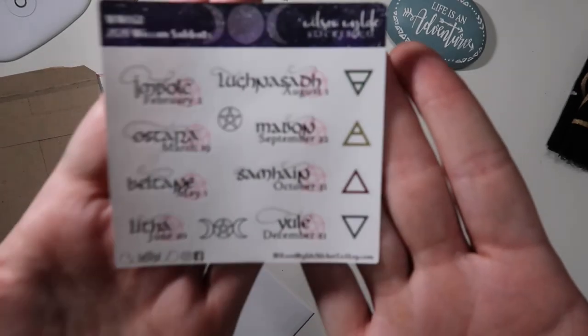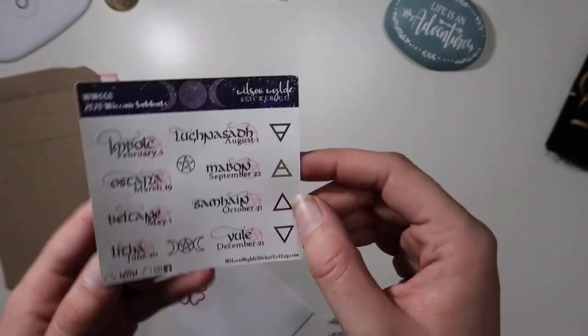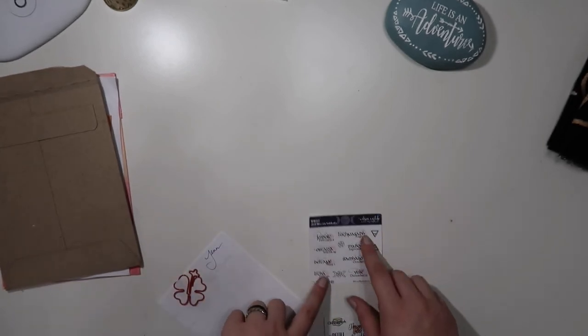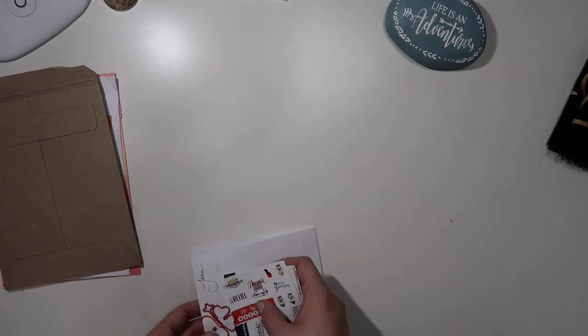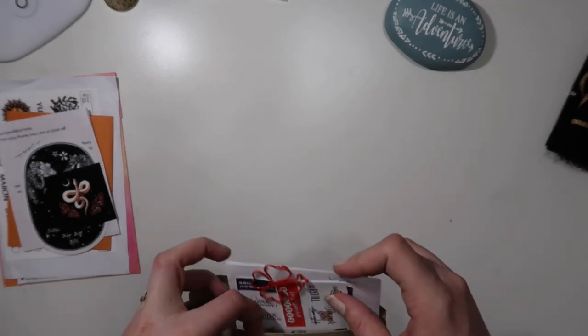From Wilson Wild Sticker Co., I got some Sabbat stickers. These are a little bit smaller than I thought they were going to be, but that's fine. I have traveler's notebook inserts that I use one for each of the Sabbats to document what happens, whether I do specific crafts, stuff like that. These stickers are going to go on the inside to mark the days.